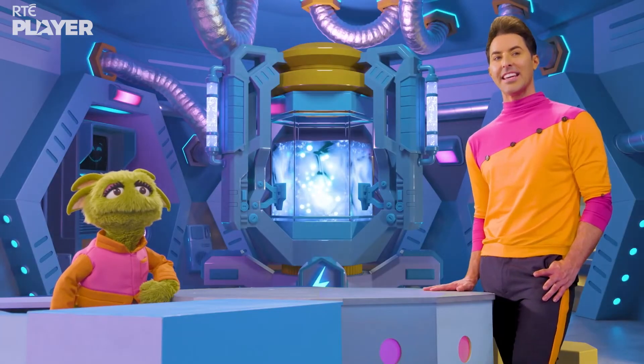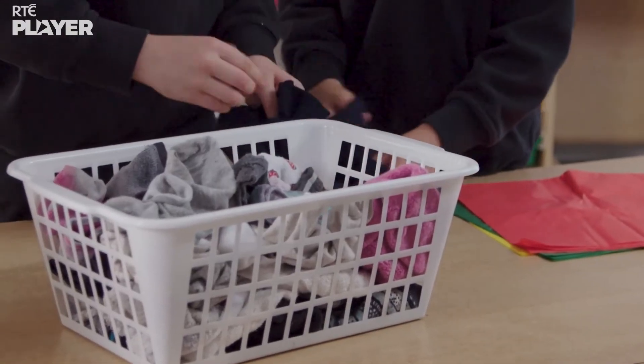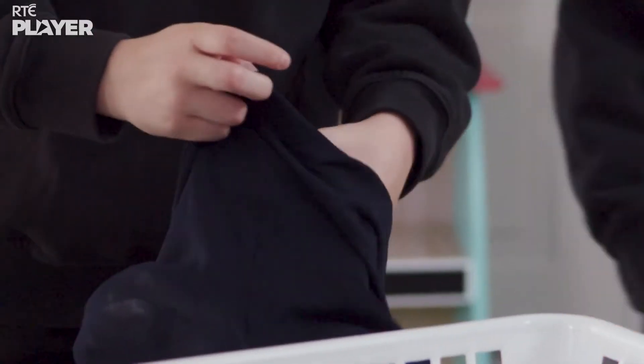So they need to make a draft excluder. A draft excluder can block up the gaps causing the drafts. Maura and Kieron are making one out of old tights and socks.